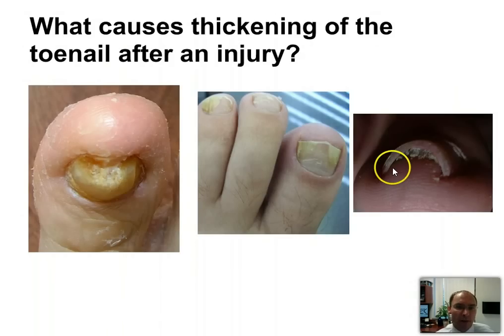What causes thickening of the toenail after injury? After injury, a couple of things can happen: it can get thickened, black and blue, or loosened. Usually when you injure a toenail — from something dropping on it — it becomes more susceptible to a fungal infection. Fungus is all around us and can get underneath the nail plate, causing thickening. It can also cause some lifting, as you can see here. This may just be normal lifting or it could be nail fungus, and here you can see this buildup of keratin underneath the toenail.